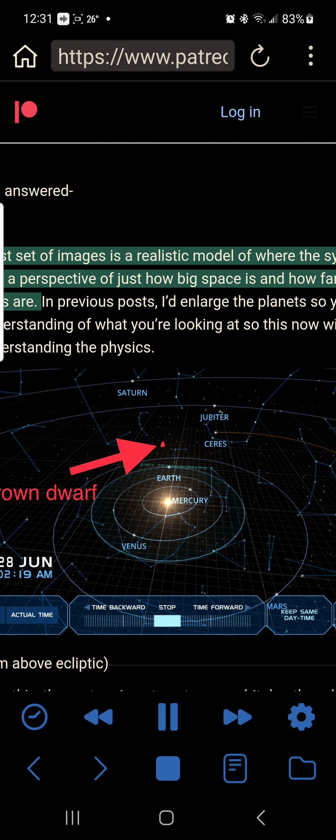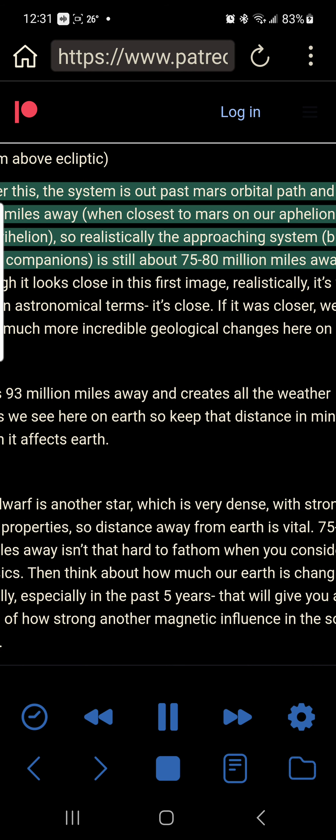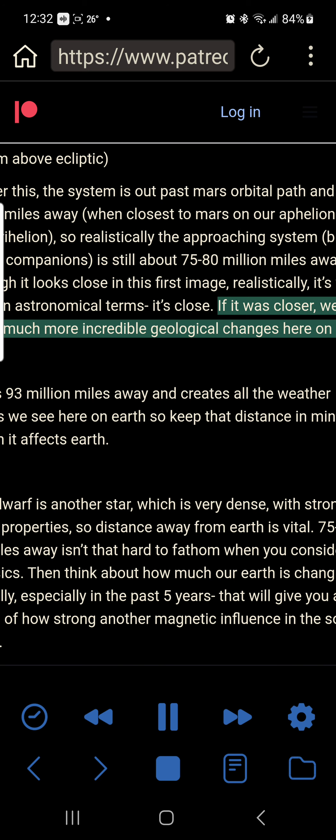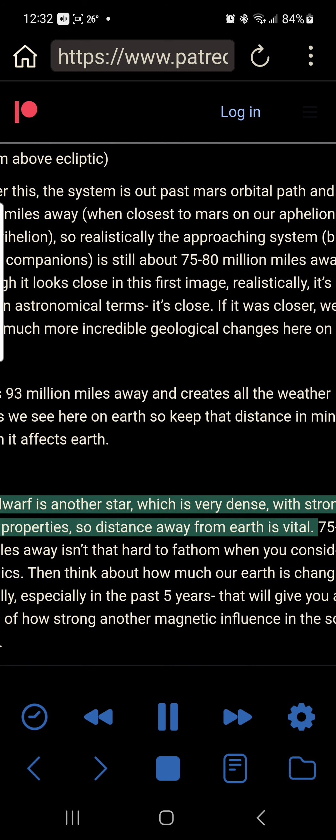The first set of images is a realistic model of where the system is, so you get a perspective of just how big space is and how far away the planets are. In previous posts I'd enlarge the planets so you get a better understanding of what you're looking at, so this will help those understanding the physics. View from above the ecliptic. The system is out past Mars's orbital path and Mars is 34 million miles away when closest to Mars on our aphelion and Mars's perihelion. So realistically the approaching system — brown dwarf and companions — is still about 75 to 80 million miles away.